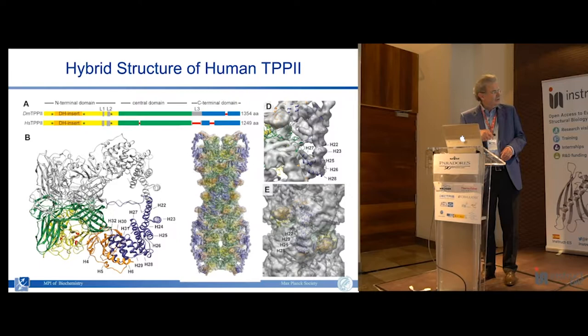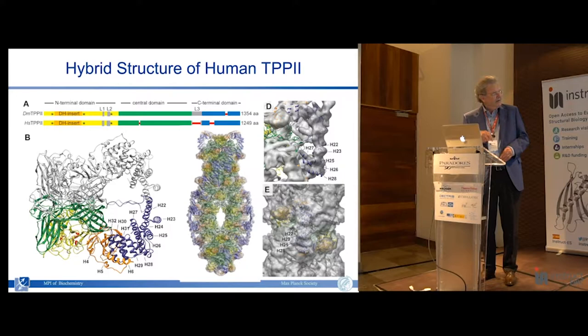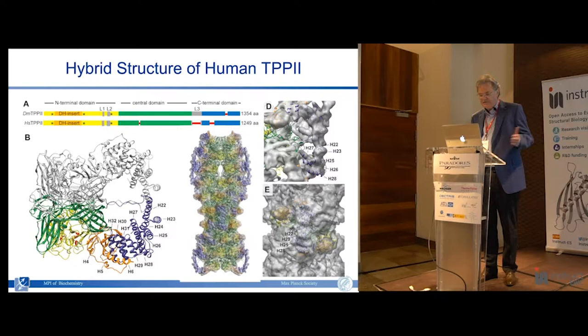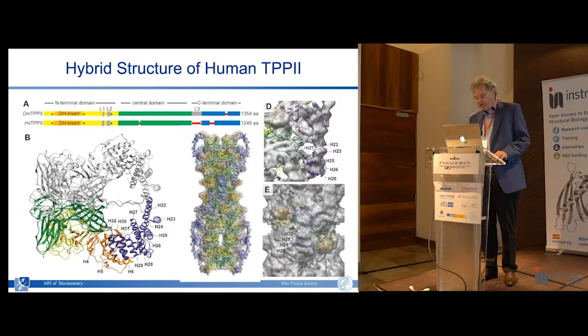These dimers assemble in a linear way, basically stacking together and forming two intertwined strands. The curvature in turn determines the length. For that reason the molecule is two elements shorter in humans as compared to Drosophila.